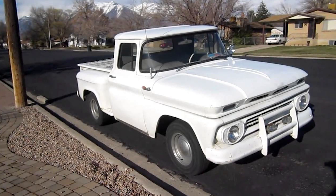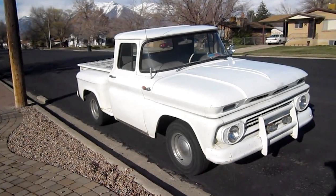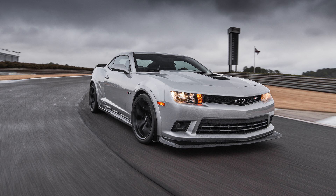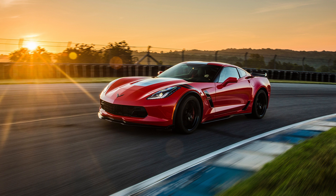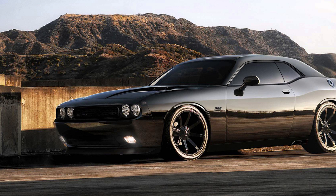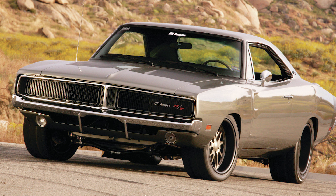Buick GNX, Chevrolet Bel Air, Chevrolet C10 Stepside Pickup, Chevrolet Camaro SS, Chevrolet Camaro Z28, Chevrolet Corvette Grand Sport, Chevrolet Corvette Z06, Dodge Challenger SRT8, Dodge Charger.